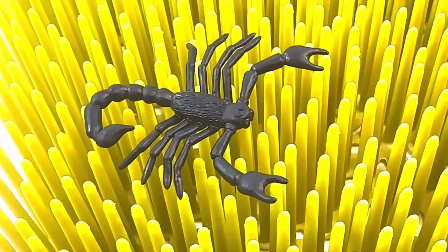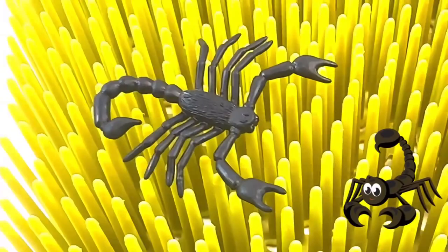It's a scorpion. A scorpion is an arachnid that might sting us with its stinger right here. We don't want to touch it.